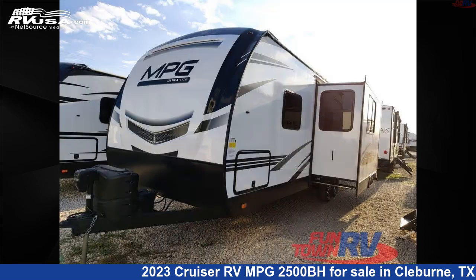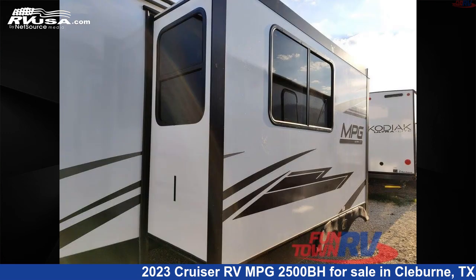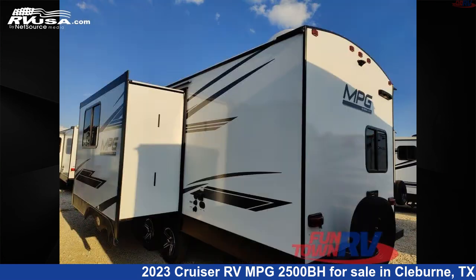This new Cruiser RV is 29 feet 0 inches in length and features one slide-out, a lavish interior, sleeps eight, and 44 gallons fresh water capacity. The floor plan layout of this travel trailer features a bunkhouse, front bedroom, and U-shaped dinette.